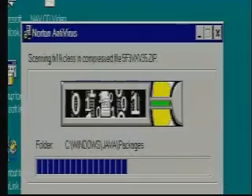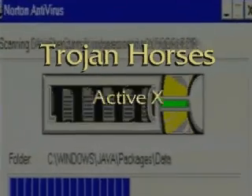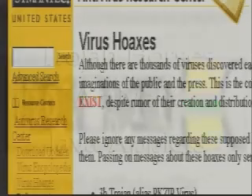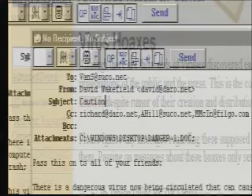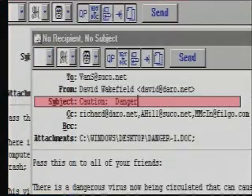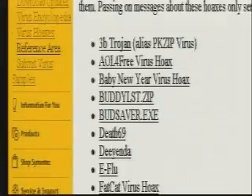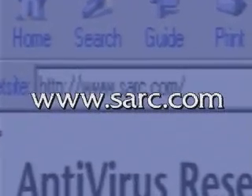Bloodhound is artificial intelligence that can sniff out the 15 to 20 new viruses created each day. SARC has added protection from new forms of malicious code, such as Trojan Horses, ActiveX, and Java applets, built right into Norton Antivirus. Virus hoaxes, another area of concern for users, are the panic-filled email messages that scare people about viruses being sent by email. To learn more about virus hoaxes, viruses, and other forms of malicious code, visit the SARC website at www.sarc.com.